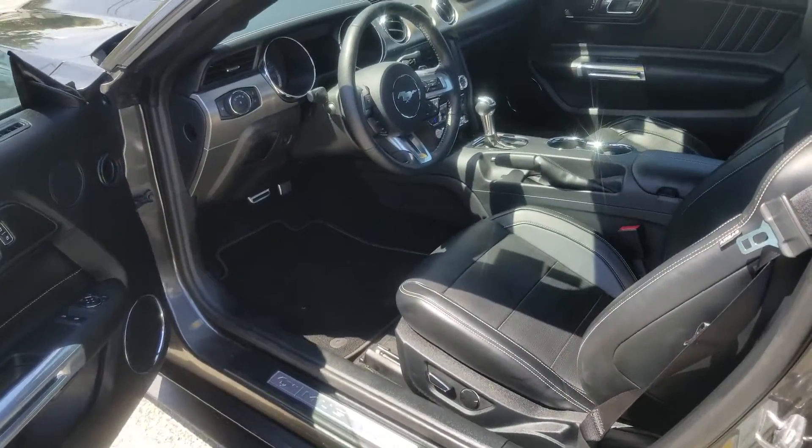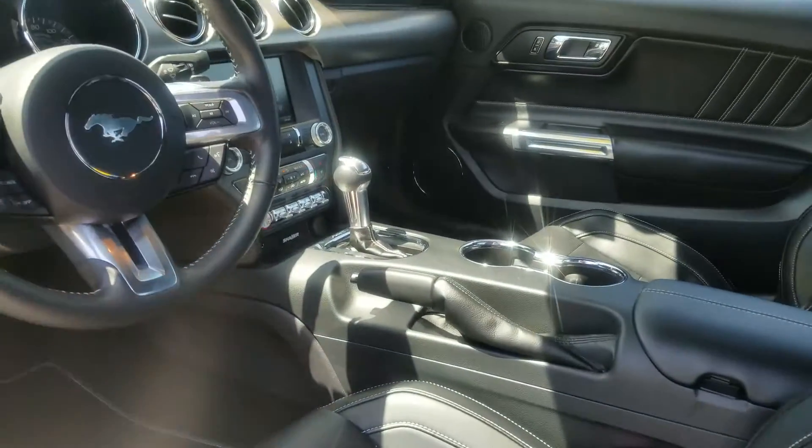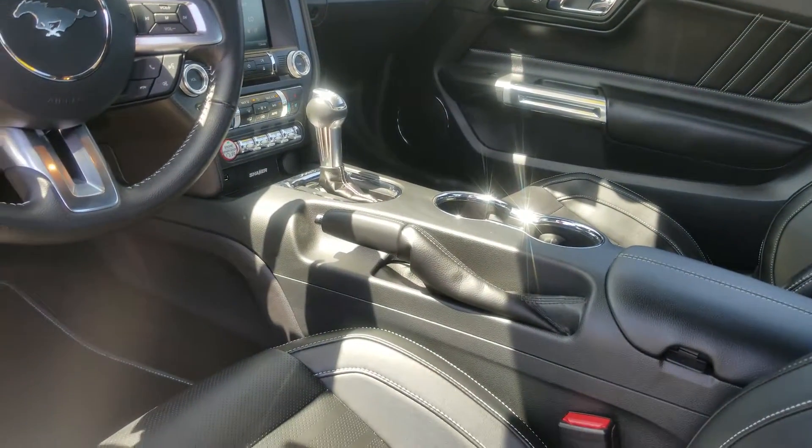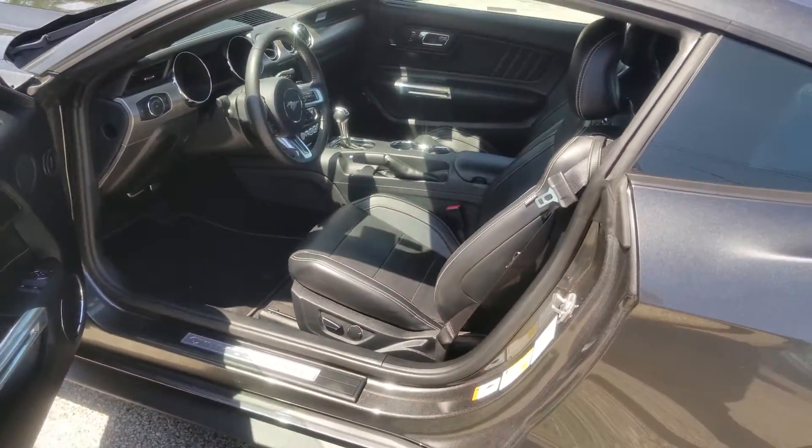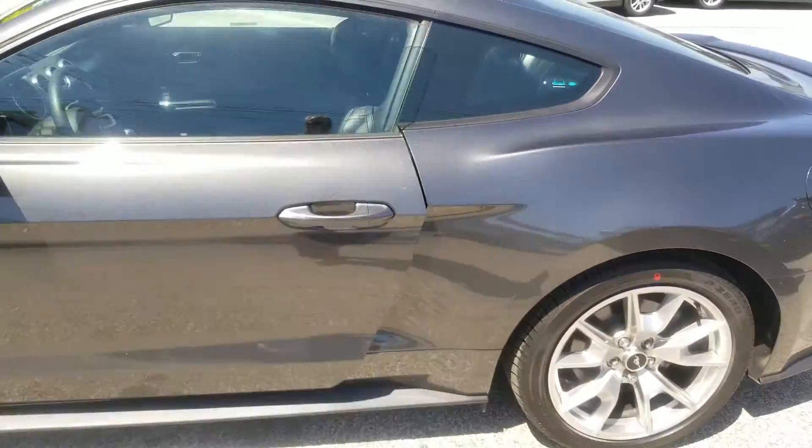Features include MyFord Touch 2 with navigation, air conditioning and ventilated seats, automatic transmission, and Shaker premium sound.